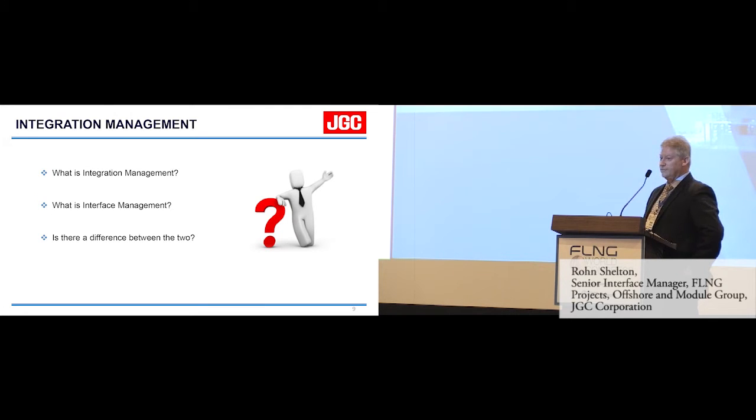I get three questions all the time: What is integration management? What is interface management? And is there a difference between the two? To answer the last question — there's a very big difference between the two.